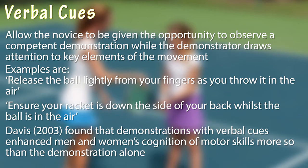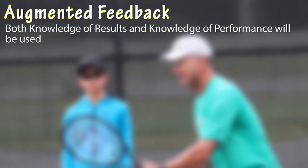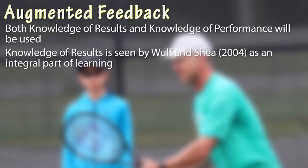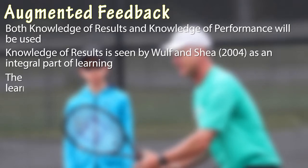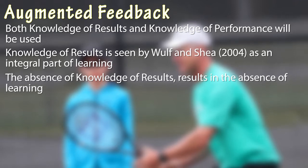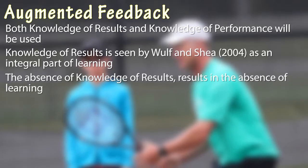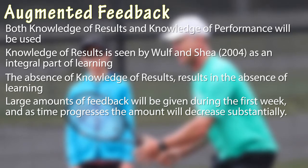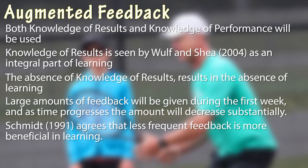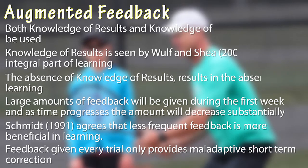Throughout practice, the demonstrator will use verbal cues to prompt the emphasized movement pattern elements. Both knowledge of results and knowledge of performance will be delivered to the novice during the four-week training program. Wulf and Shea summarized knowledge of results as the results produced in regards to the environmental goals, and knowledge of performance as the nature of the movement produced. They found that the absence of knowledge of results resulted in the absence of learning, and that practice without knowledge of results causes performance to drift away from the goal and weaken the representation of the action in memory. In the beginning of the training program, large amounts of feedback will be given, and as time progresses the amount of feedback will decrease substantially. This is supported by Schmidt, who agrees that less frequent feedback, rather than feedback given at every trial, is more beneficial for learning.